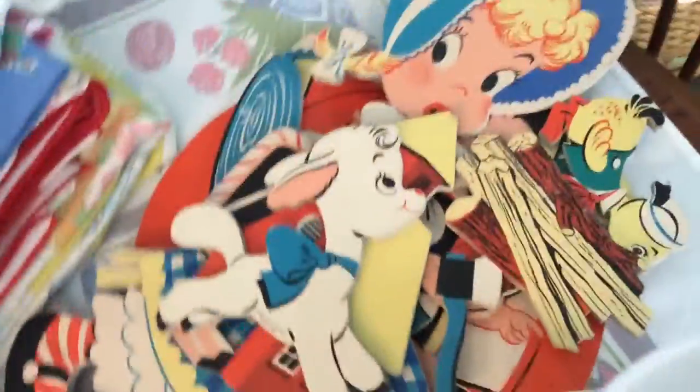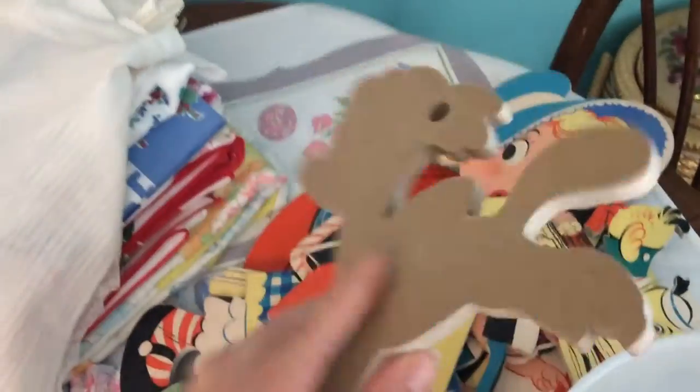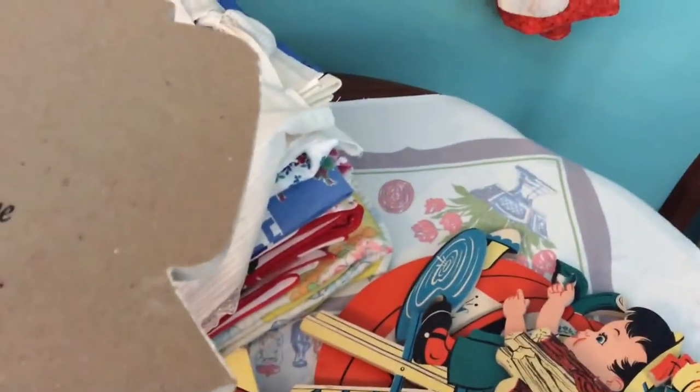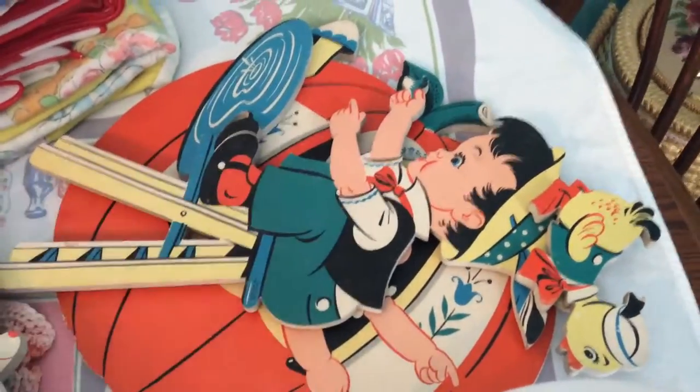These are really neat — I'm excited about these. I paid five dollars for this set. There are actually two sets and one is kind of broken. This one is not marked — it's the lamb, it's Mary Had a Little Lamb. So you have the schoolhouse, the lamb, and then Mary. This one says 'Mother Goose Pinups' and 'Mary Had a Little Lamb.'